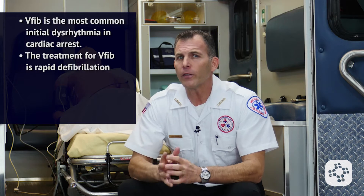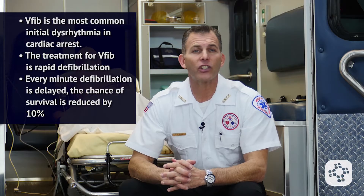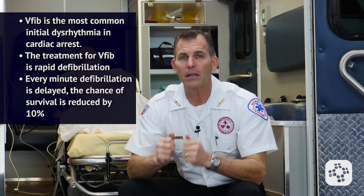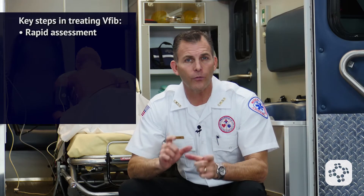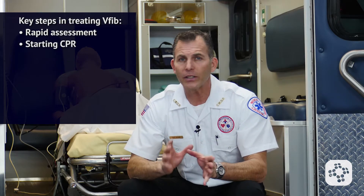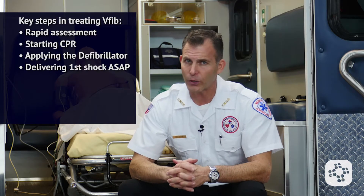The treatment for V-fib is rapid defibrillation. Every minute that defibrillation is delayed, the chance of survival is reduced by 10%. The key steps to treating ventricular fibrillation are a rapid assessment to confirm cardiac arrest, starting CPR, applying the defibrillator, and delivering the first shock as soon as possible.